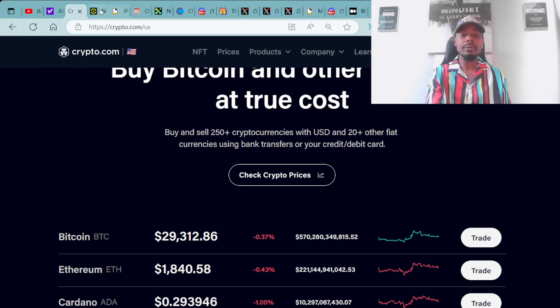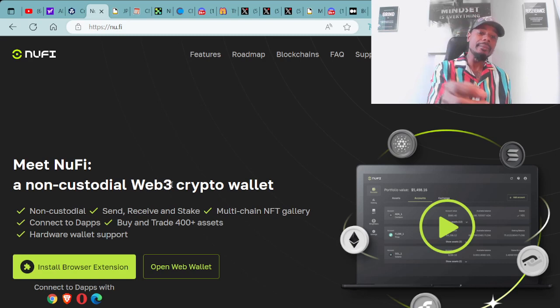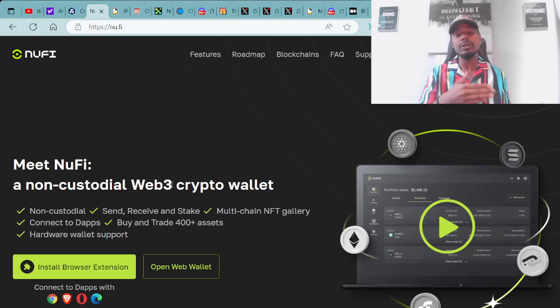For an example of a Cardano compatible wallet, on the screen today we have the NuFi wallet. You can visit the NuFi wallet at nu.fi — this information will be down in the description. Meet NuFi, a non-custodial Web3 crypto wallet. You can send, receive, stake — it's a multi-chain NFT gallery. Connect to DApps, buy and trade 400-plus assets. It has hardware wallet support, and you can install it as a browser extension through Edge or Google Chrome.